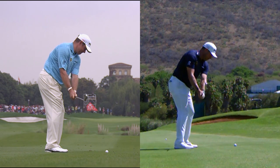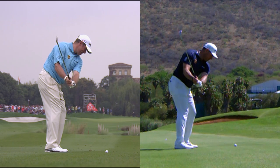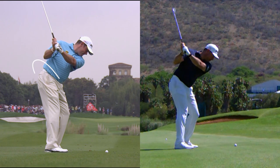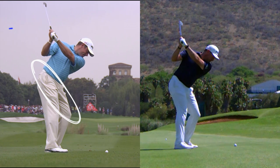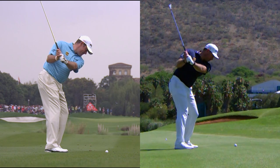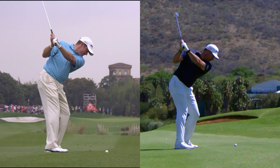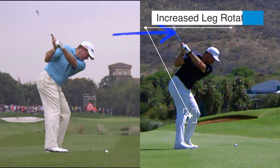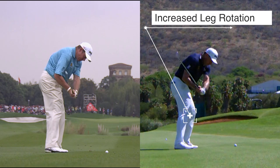Whilst these swings are incredibly similar, we can see there are some differences in his lower body action in the backswing. In 2012 we see a more restricted lower body turn which gives Lee a more compact top of the backswing position. You can see in 2019 that he has allowed his legs and more noticeably his knees to rotate more as he takes the club back.